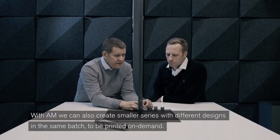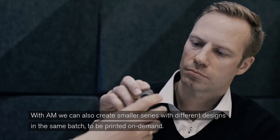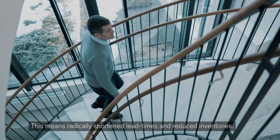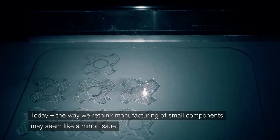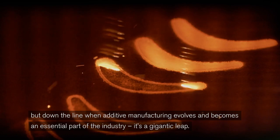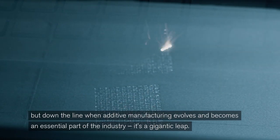With AM, we can also create smaller series with different designs in the same batch, to be printed on demand. This means radically shortened lead times and reduced inventories. Today, the way we rethink manufacturing of small components may seem like a minor issue. But down the line, when additive manufacturing evolves and becomes an essential part of the industry, it's a gigantic leap.